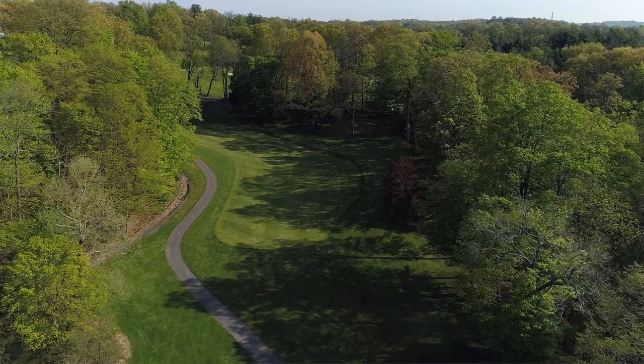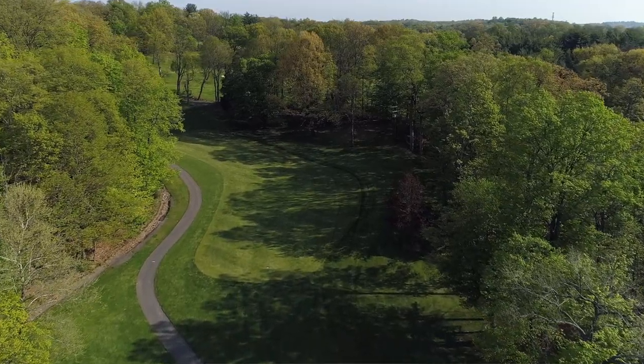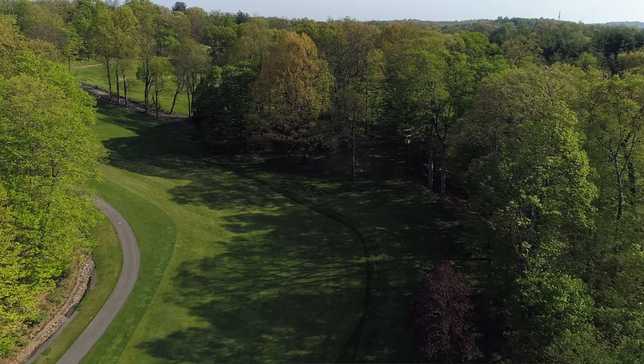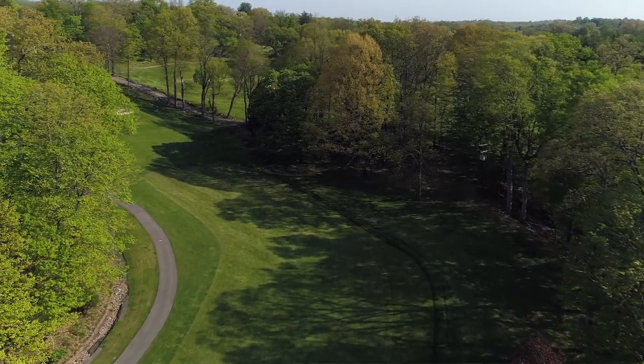The tree-lined fairways are nice. They really add a kind of magnificence — they really outline the hole, and that's what makes some of these fairways really spectacular. They're enormous old oak trees, most of them upwards of 100 to 150 years old.